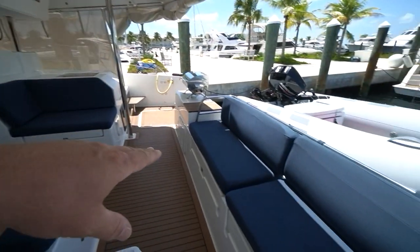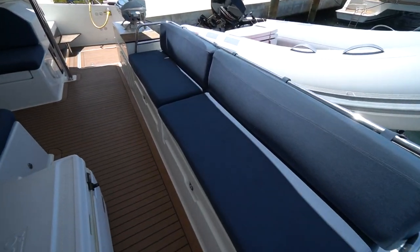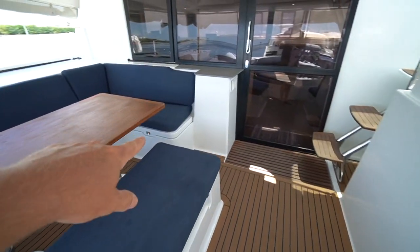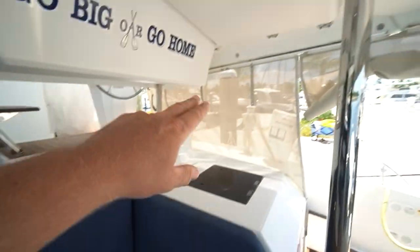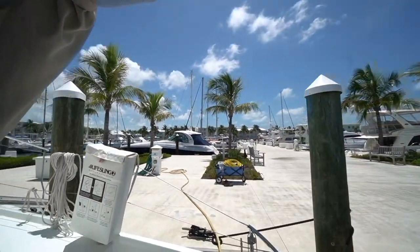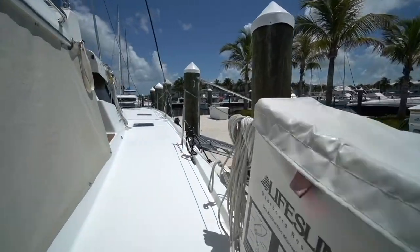There's storage beneath the seating throughout the cockpit, and the propane lockers are over here. The boat's got Texalene covers all around the cockpit, which is great for keeping it a little bit cool in the afternoon sun.